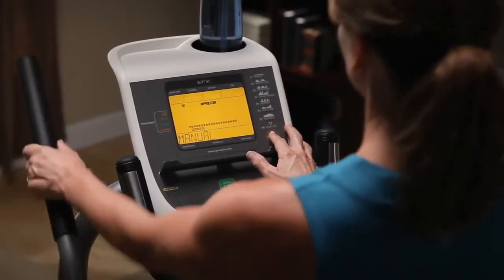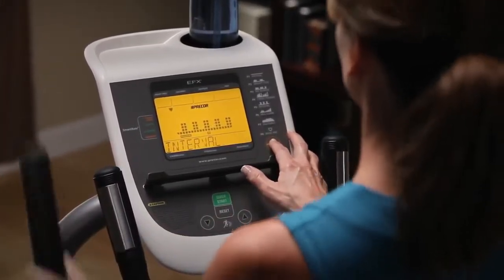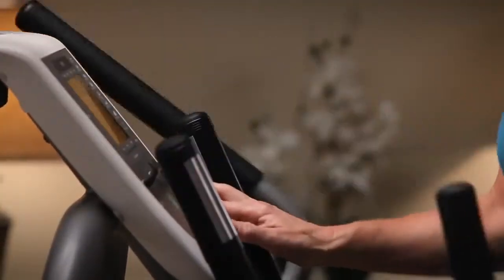Get moving quickly. The easy-to-use console lets you access eight pre-programmed workouts to keep exercise interesting and 16 resistance levels to keep you challenged.